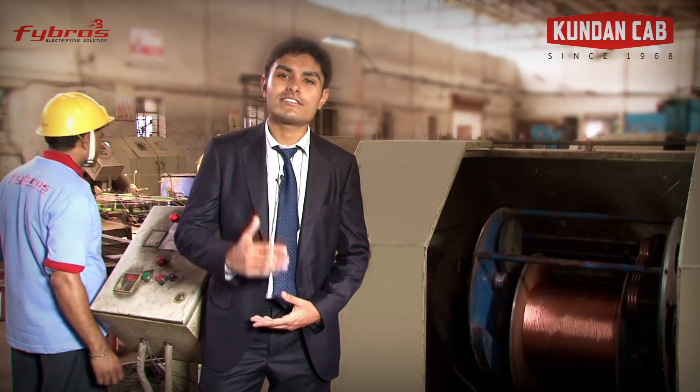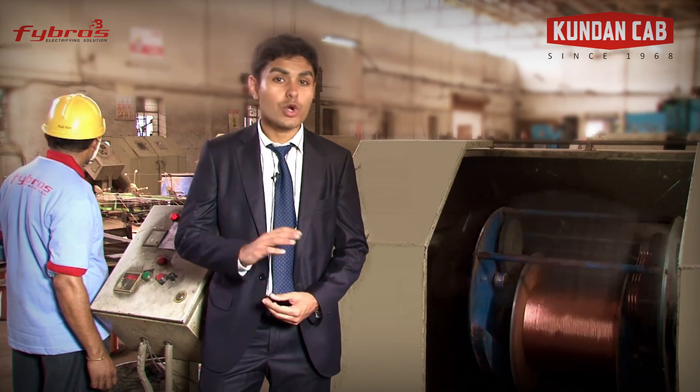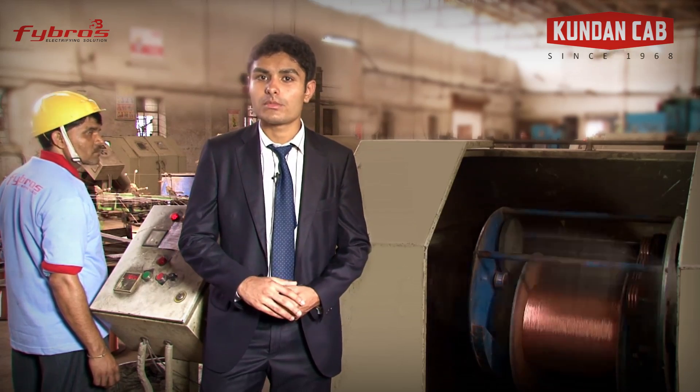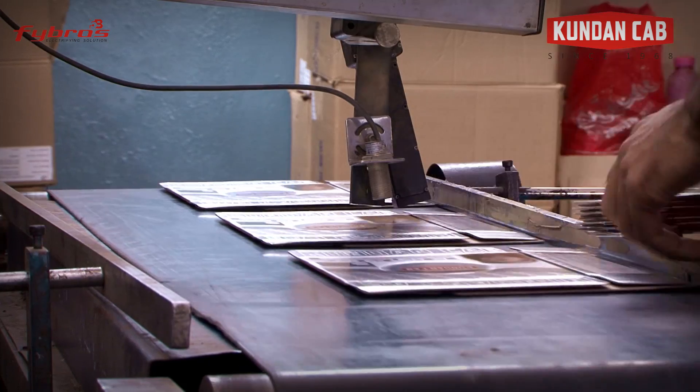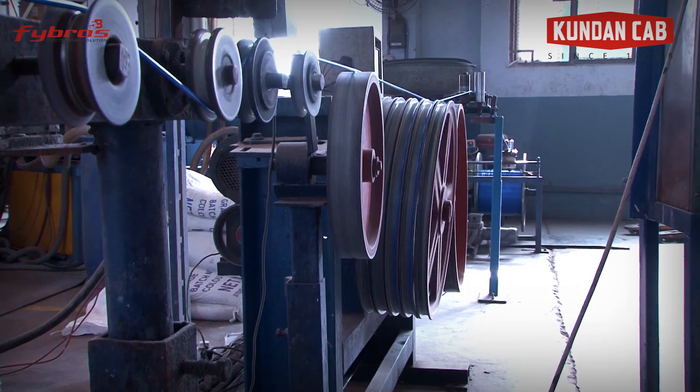To make possible a consistent supply of electricity, electrical cables and wires need to be in good working condition over several years without any problem. This involves sophisticated manufacturing processes. Let's get to know how an electrical cable is made.